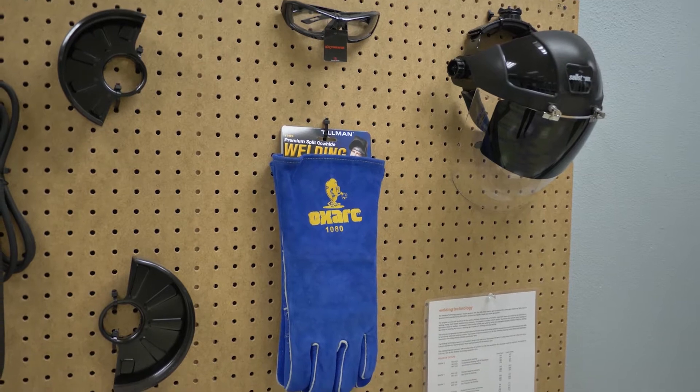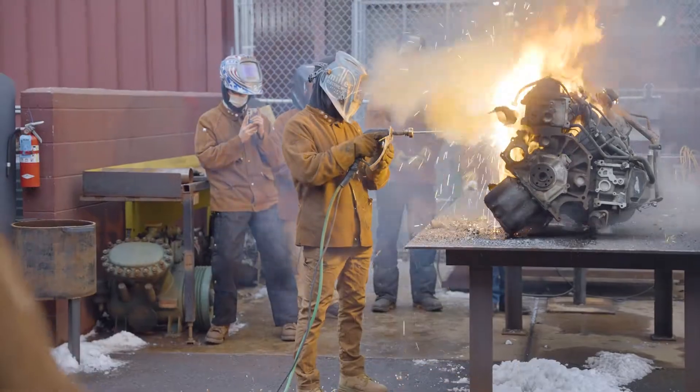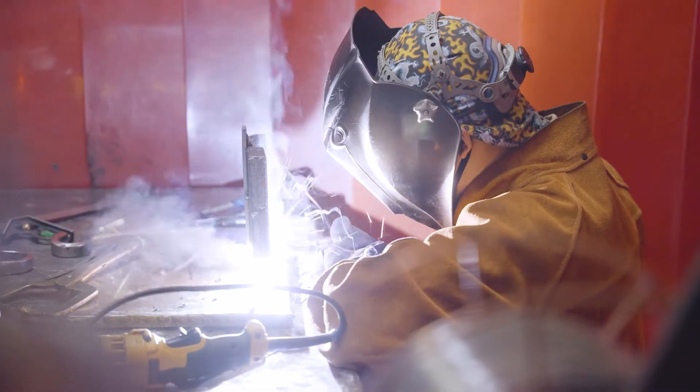With a focus on safety, students are provided a foundation that includes print reading and fabrication planning, while coursework covers oxy-fuel cutting and welding, and carbon arc cutting and gouging.